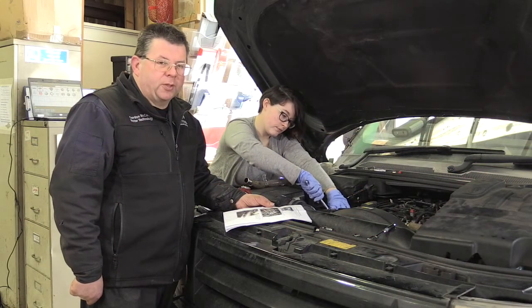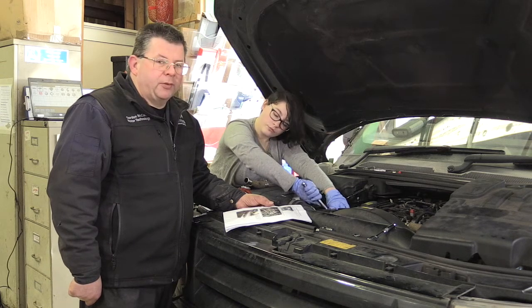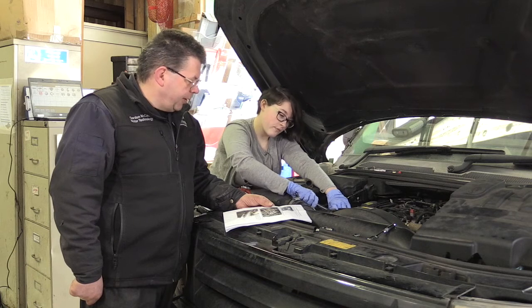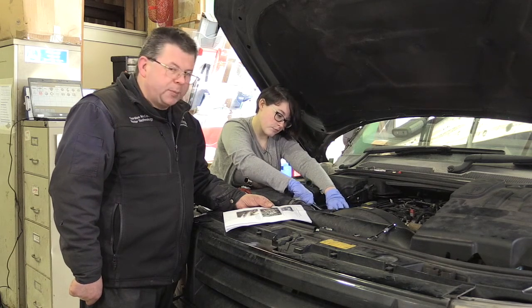We're here in Westbrook College of Water Education and More Technology Garage doing an EGR modification on the Land Rover Discovery. I've been assisted by Megan here — she's doing all the hard work and hopefully we get all the parts together and solve the problem.